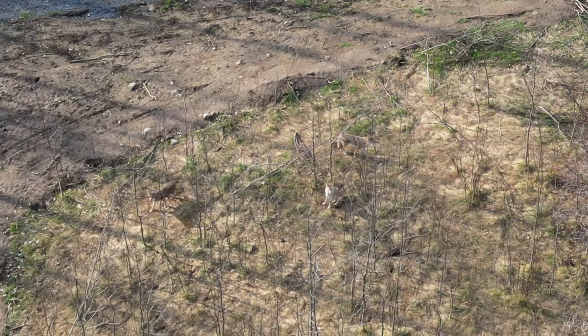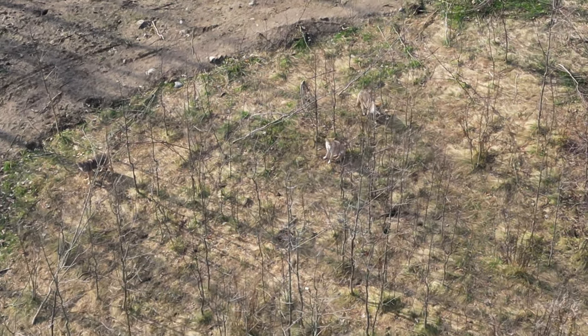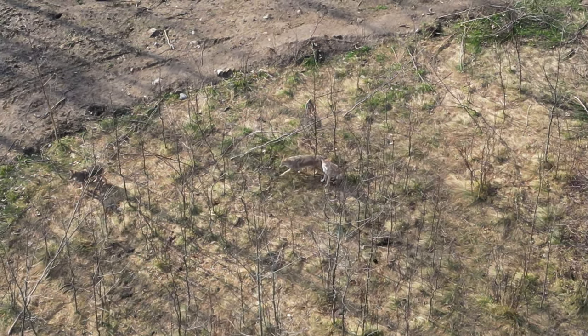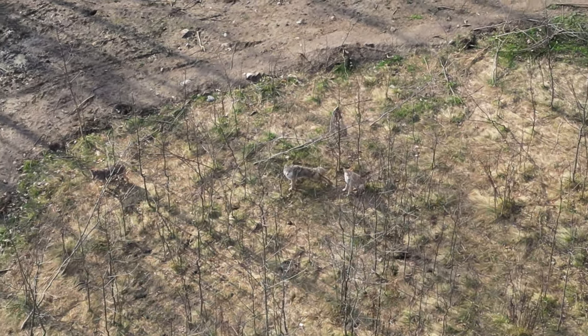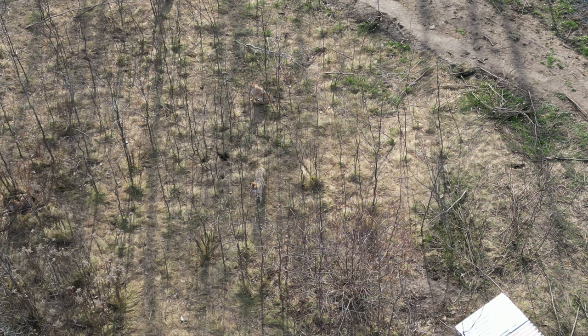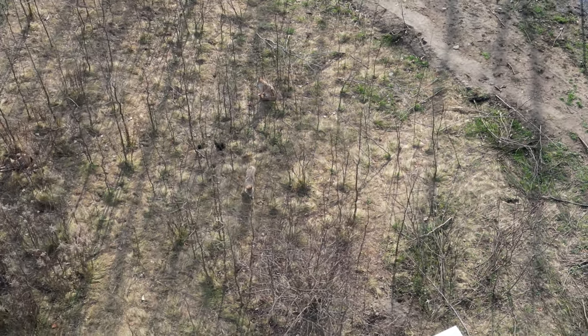By the way, if you're thinking these look more like wolves than coyotes, you're almost right. They are actually coyotes, but coyotes and grey wolves in the central and northern parts of Ontario have been interbreeding for some time now and share a lot of DNA. As a result, these coyotes are larger in size than their ancestral coyotes who migrated from the west. Cool facts to impress your friends!